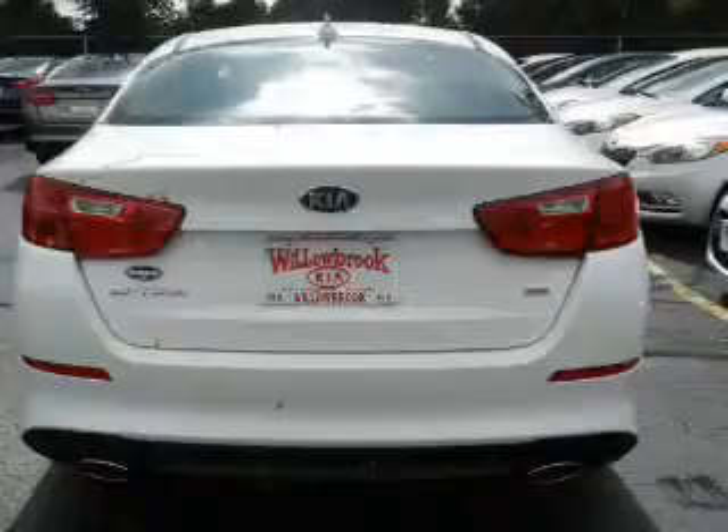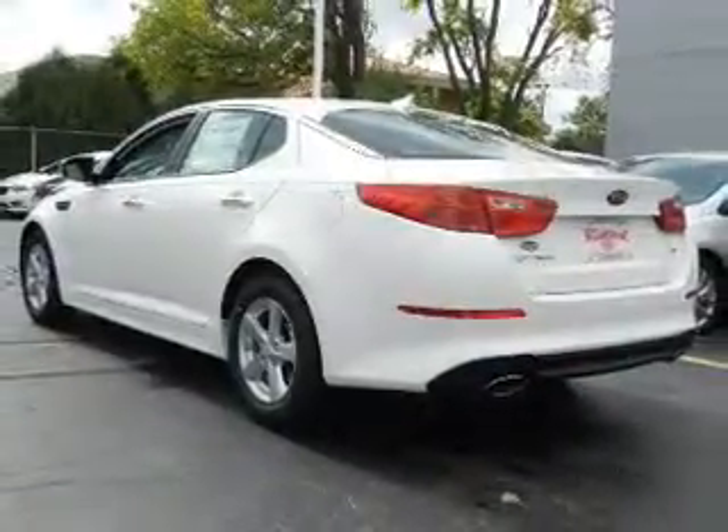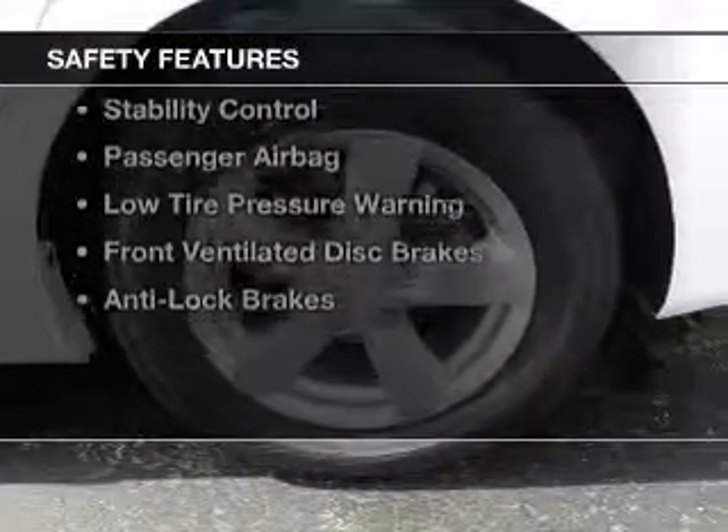Additional features include Steering Wheel Controls, Aluminum Rims, Tilt and Telescopic Steering Wheel, an Alarm System, and Cruise Control. Safety was made a priority with these features.